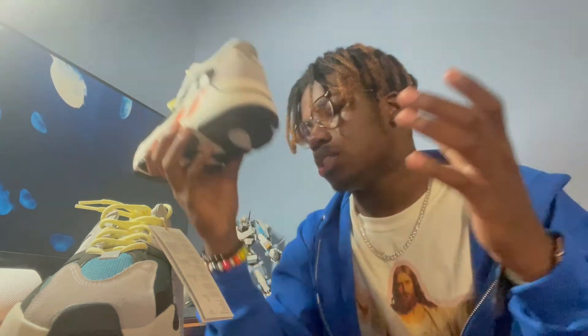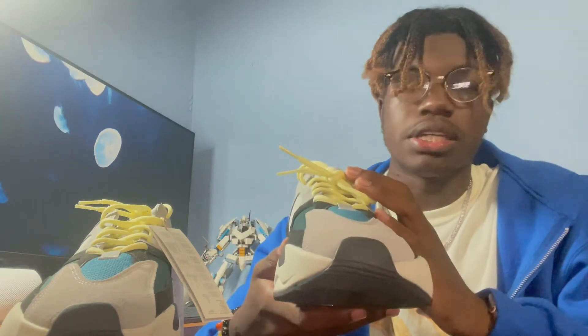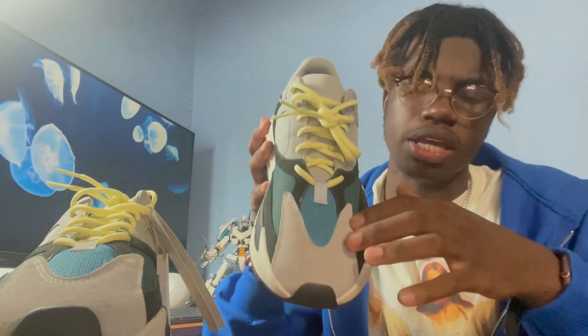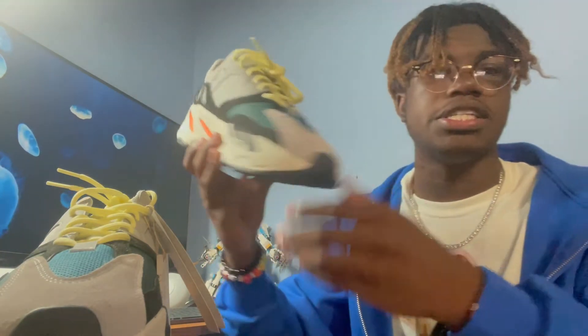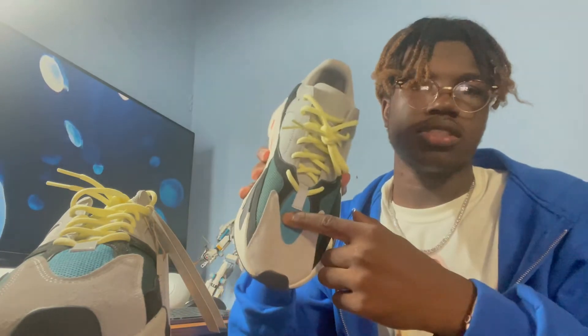I might get the Inertia in the future, but right now the Wave Runner is my priority. You guys can see the neon yellow or neon green laces — this color reminds me of the Supermoon 500 Yeezy. Then you have the blue right above the toe box, gray on the toe box area, and a dark greenish olive on the side. It's a mix of a lot of materials, but it all comes together and makes the shoe special.